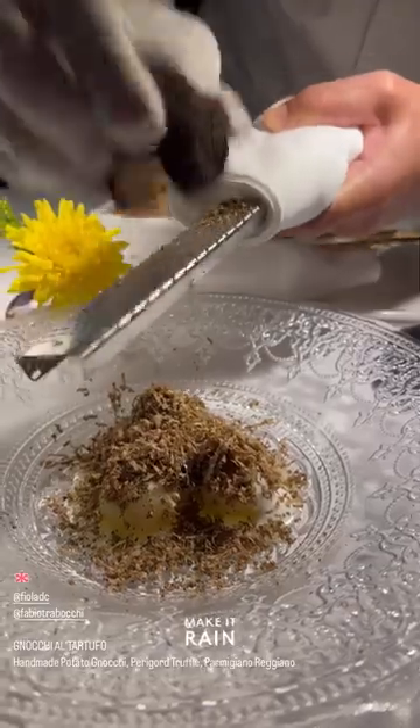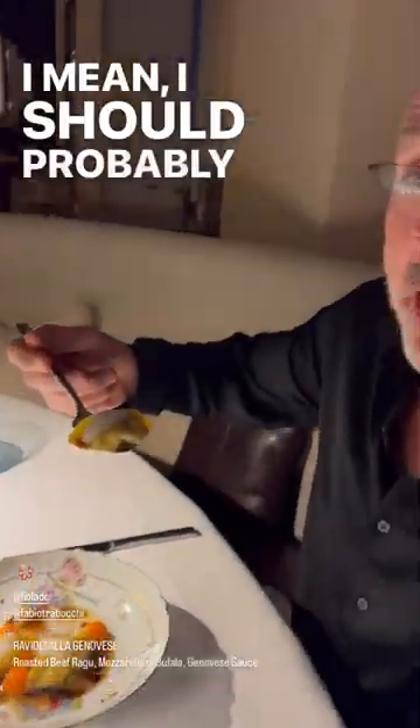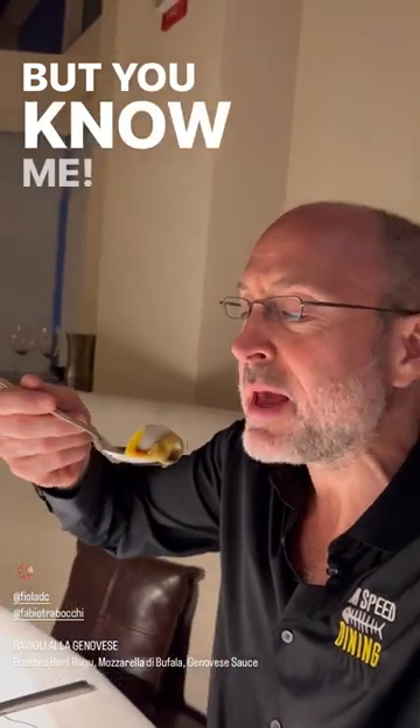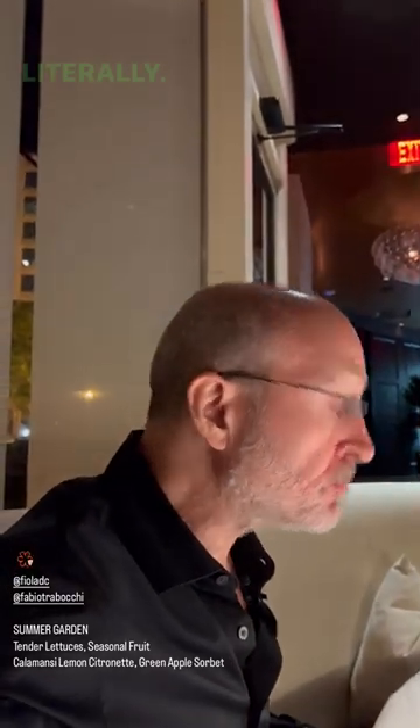Make it rain. Beautiful ravioli. I mean, I should probably cut this, but you know me. There you go. Green apple dressing — that's pretty cool. Literally.